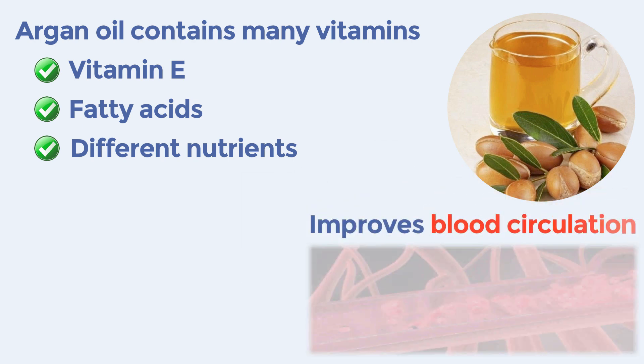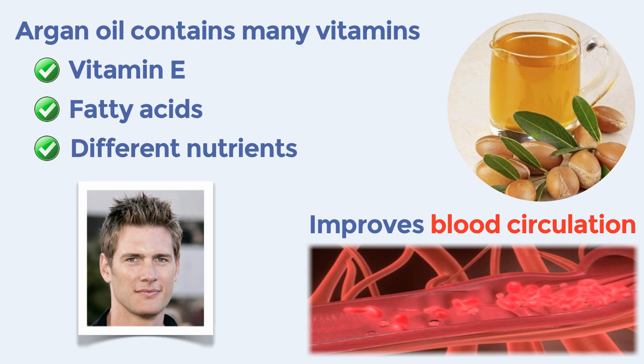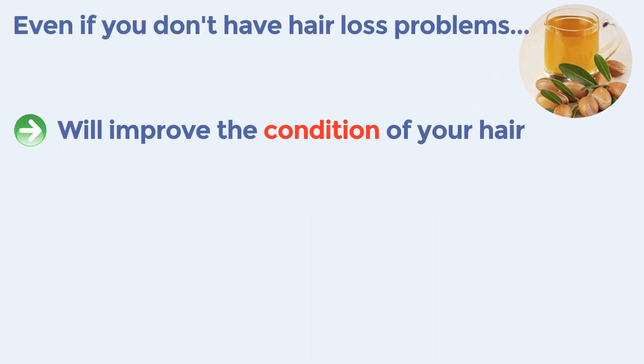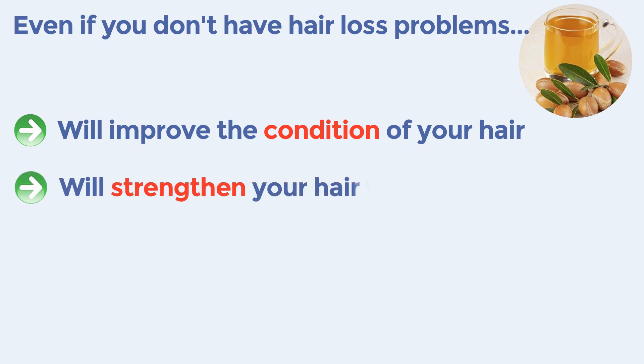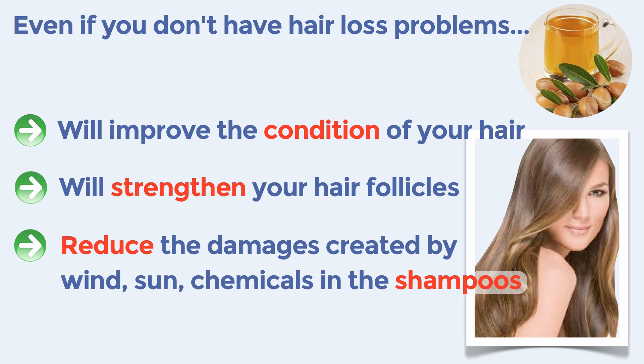These components help improve the micro blood circulation to the scalp, making your hair sensibly stronger. Even if you don't have any hair loss problem, this oil will still improve the condition of your hair, strengthening the hair follicles and reducing the damages created by the wind and the sun.